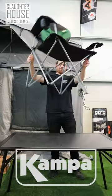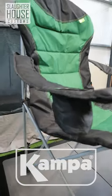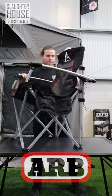Next up we have the Camper XL High Back — look at that speedy erection, solid construction and pretty standard as camping chairs go. It's the most budget-friendly on the list. Right here is the ARB Air Locker.